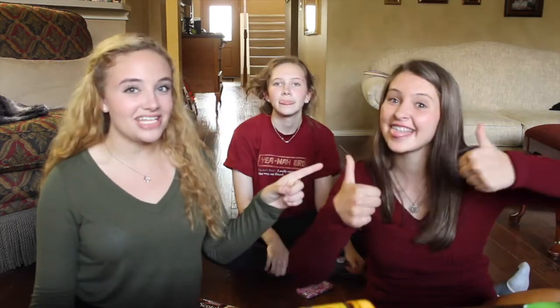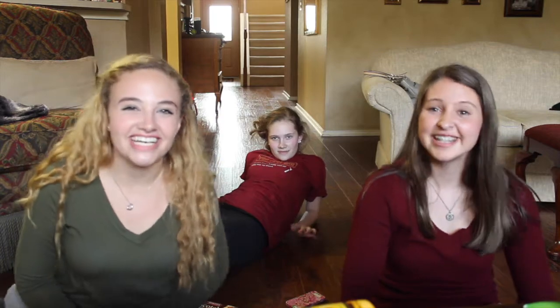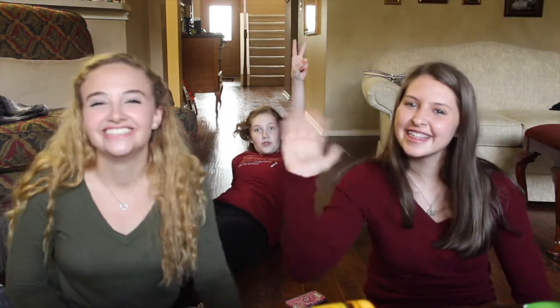Thank you all for watching. I'll put Elizabeth's Instagram in the description box so make sure to go follow her. If you liked this video or liked watching us suffer, make sure to give it a big thumbs up. Comment any countries you want us to do next — what countries are you guys interested in their food? Thanks for watching, we'll see y'all next time!